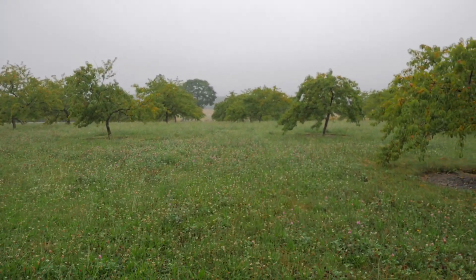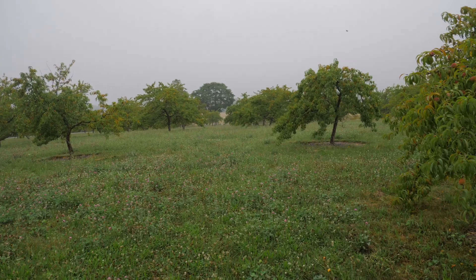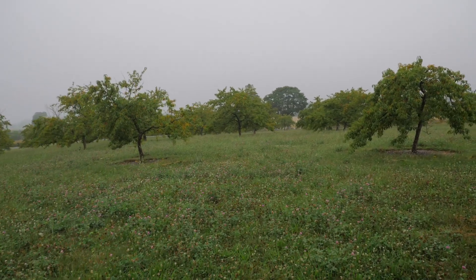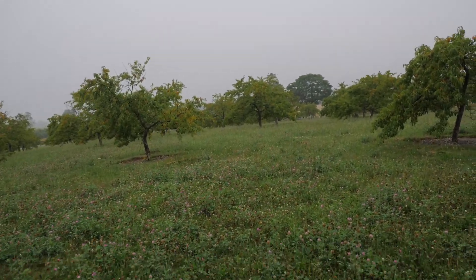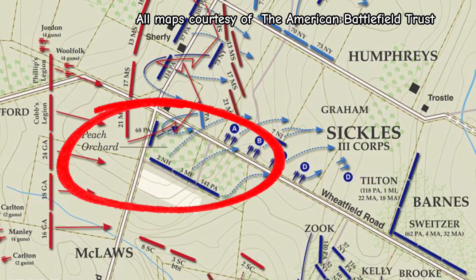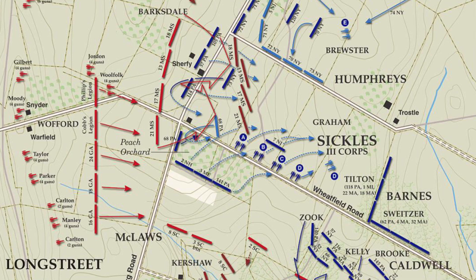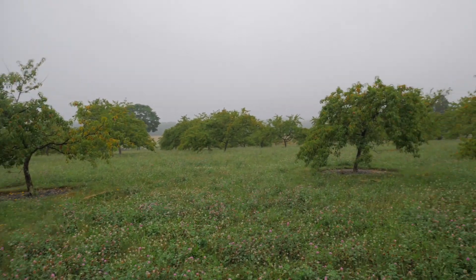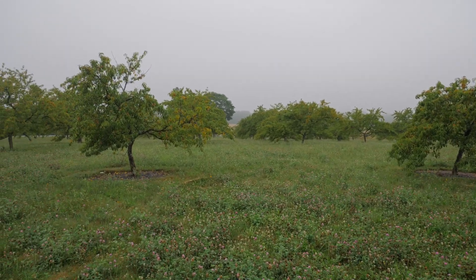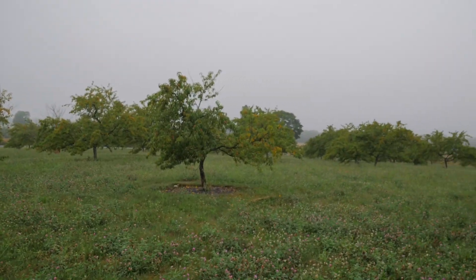A higher piece of ground means a better vantage point during the American Civil War — you have something called line of sight, line of fire. So General Sickles thought that since this was a higher piece of ground, it was better ground than what he was on behind us. He orders his men to move forward, creates a salient right here in this position. They write about this Peach Orchard — one of the men of the 57th tells about being here, what time they arrived, and what he experienced while in combat just to our right in front of the Sheriffe farm.